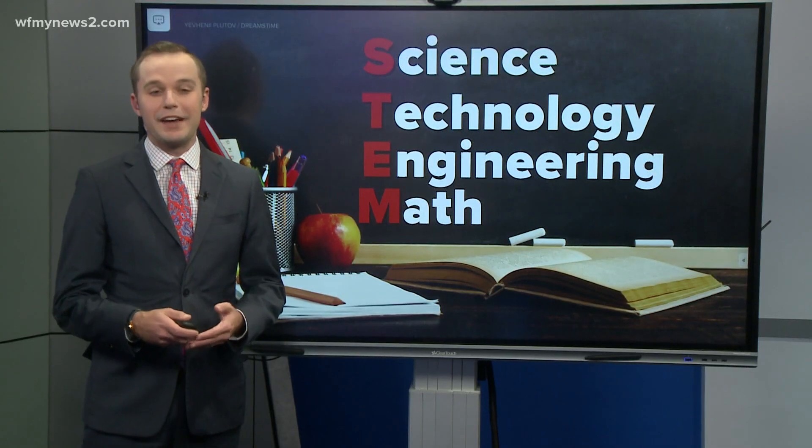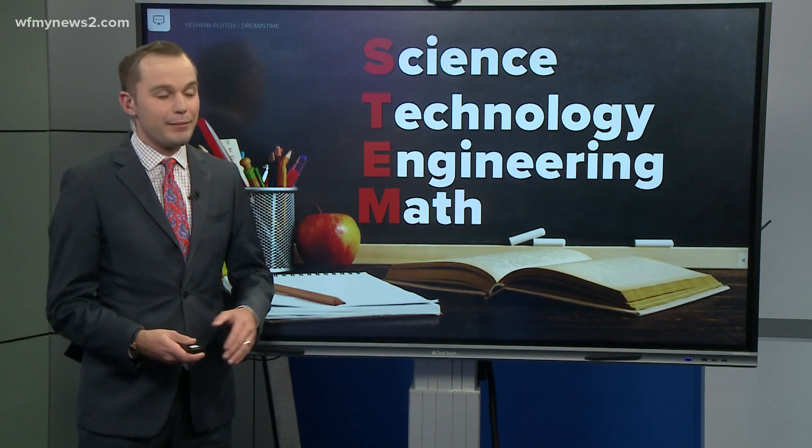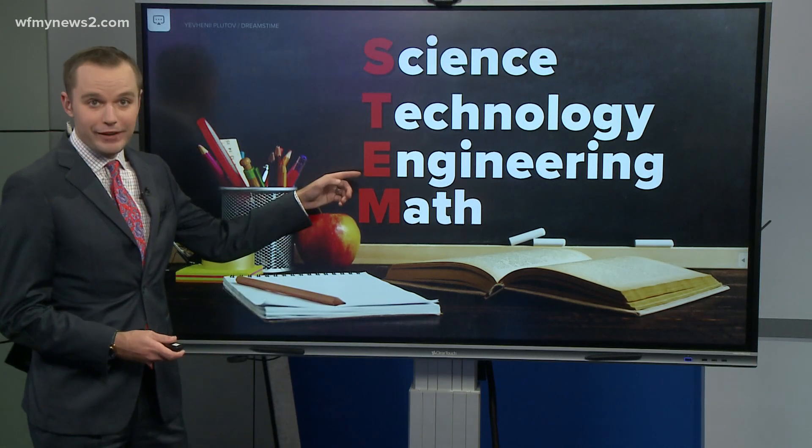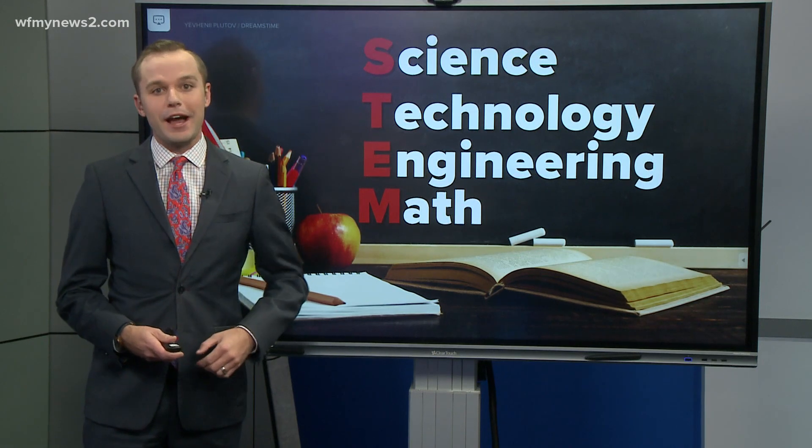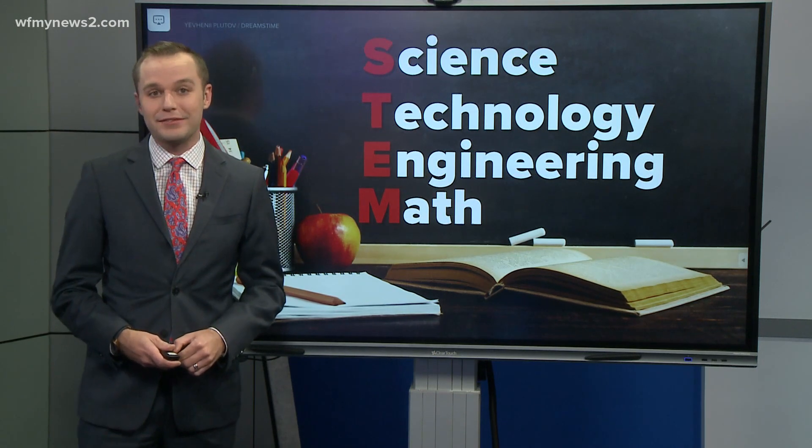Guilford County Schools want students to have a better understanding of how STEM — science, technology, engineering, and math — can impact their life and multiple school subjects. Now they're getting creative with some new methods of teaching in the classroom.